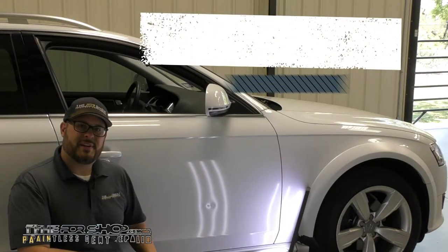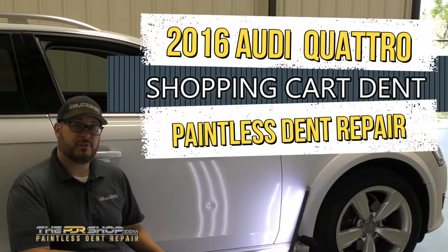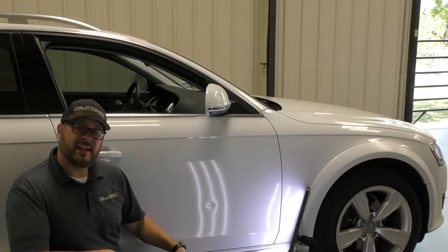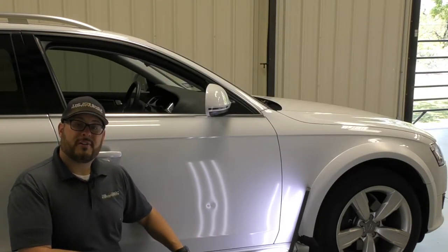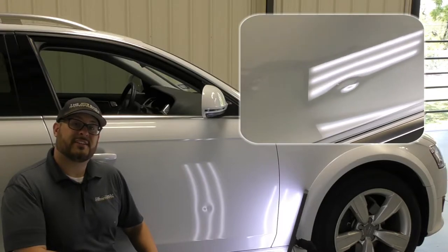Hi there, I'm Charlie Molina with the PDR Shop and today I have a 2016 Audi Quattro. This has got a large door ding in the passenger side front door and you can see there's some scuffs on it. We're gonna repair this today using the paintless ding repair method.